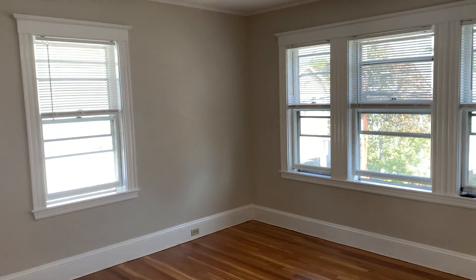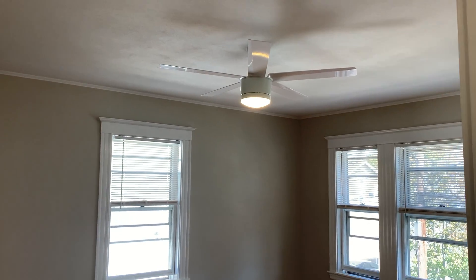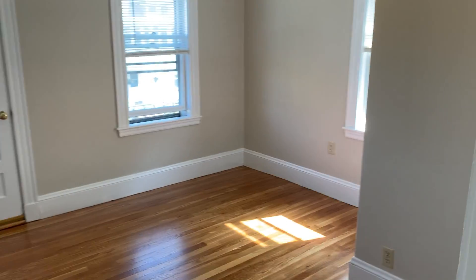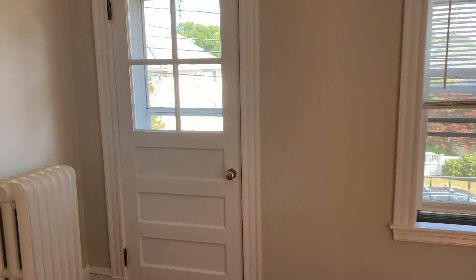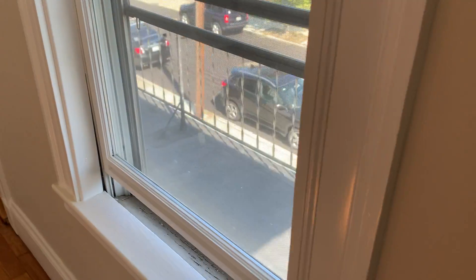This is the large living room facing the front of the house. The whole unit gets great light, and there are all new ceiling fans and LED lighting throughout. This would be the first bedroom — all three bedrooms have closets — and there is a small deck off of this room that goes to the front of the house.